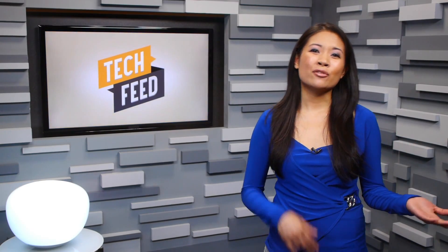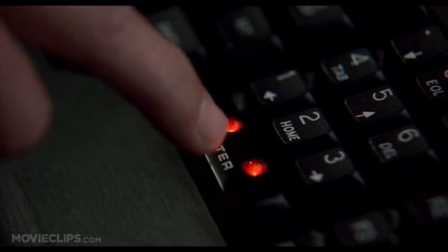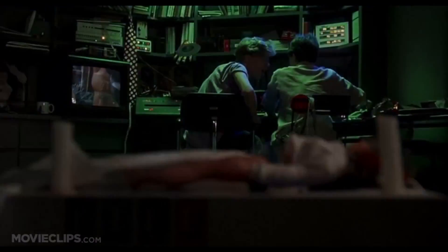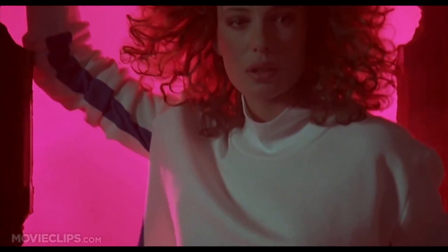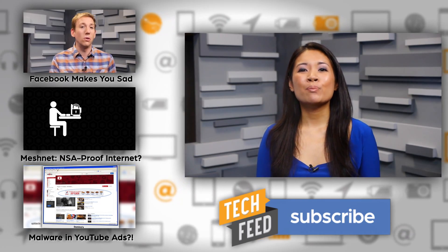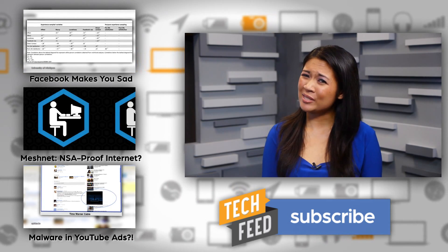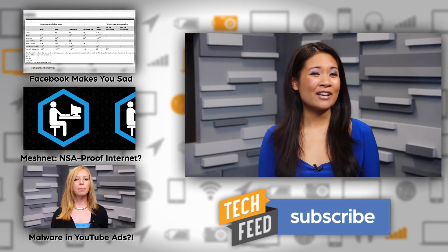So between bionic limbs and 3D printed organs, in time you could probably build your own human companion. What do you think about these printed and lab-grown parts? Are we closer to transplanting 3D printed organs, or is it still too soon to tell? Let me know in the comments. For TFN, this is Chastity.